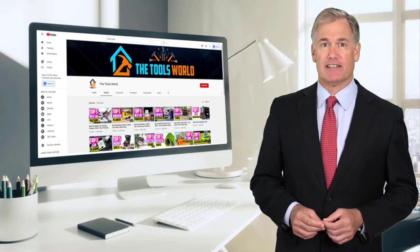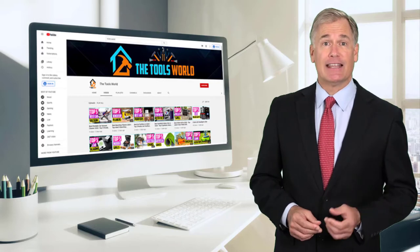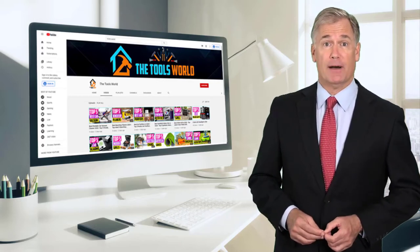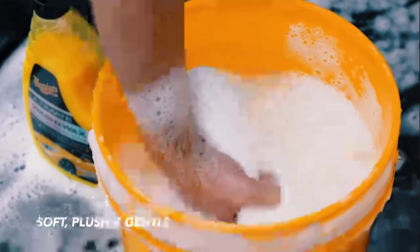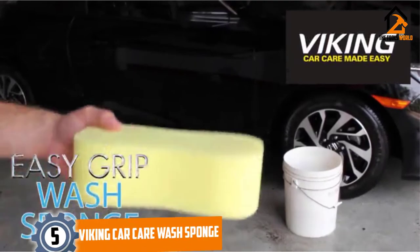You can see their latest prices and find out more information about these products by using the links below in the description. And don't forget to hit the subscribe button. So let's get started with the video. Are you looking for the best car wash mitts and sponges in your budget? In today's video we break down the top 5 best car wash mitts and sponges that are available on the market. Starting at number 5.